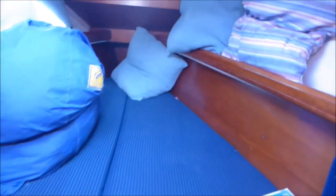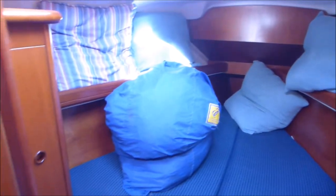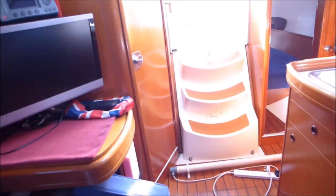Walking forward we come into the forward cabin — V-berth with infill. We've currently got a couple of sails in, wardrobe as well, and there is storage behind the seats as well.